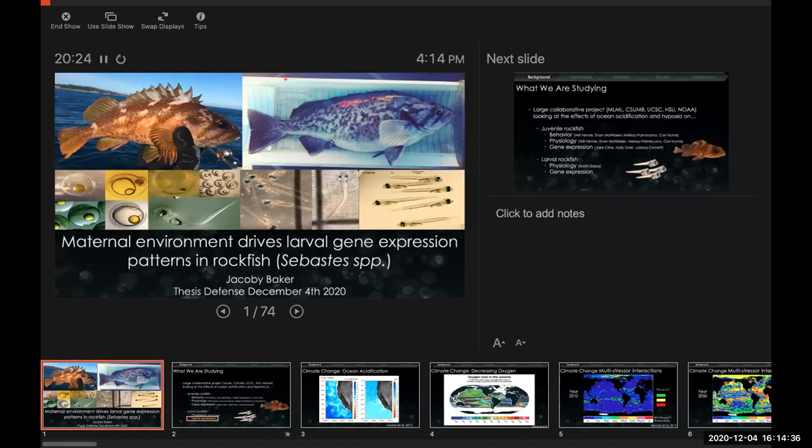Thank you, Scott and Cheryl, for that awesome introduction. There are many photos in there I thought would never resurface again — it's great to see them. It's been kind of really amazing, the trajectory of my science career, and I'm really excited to see where it goes from here. I'm going to be talking about how the maternal environment in rockfish is really driving the larval gene expressions that we've seen in the larvae.